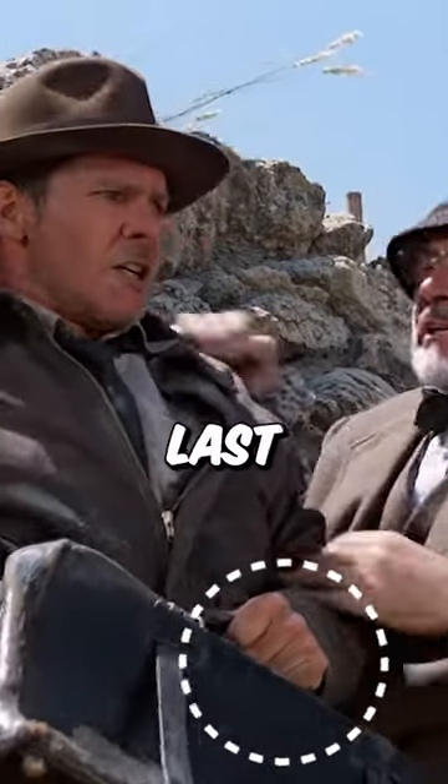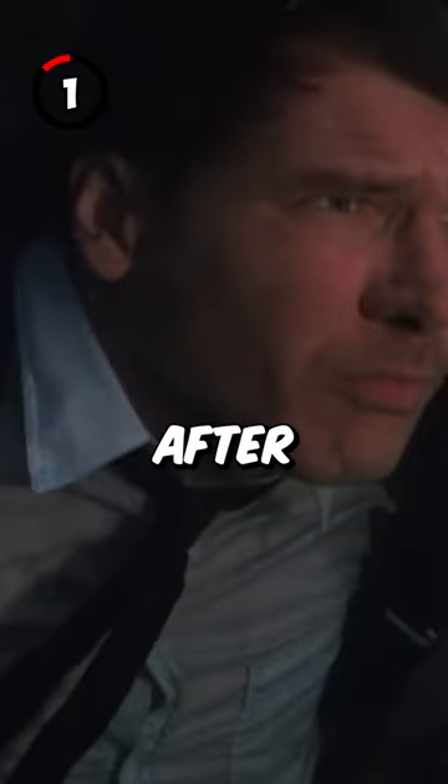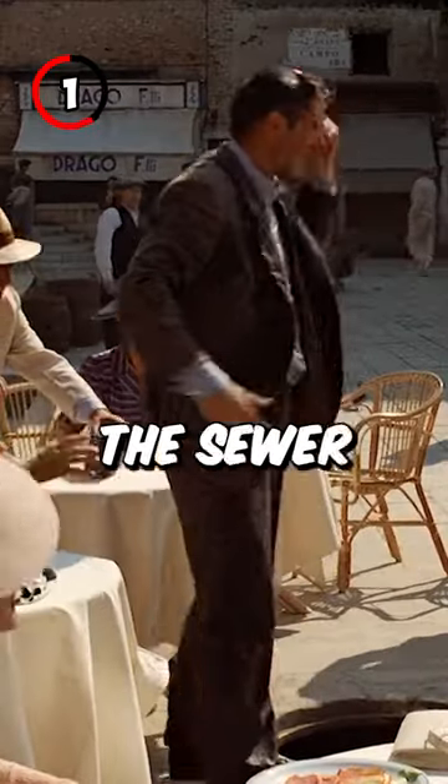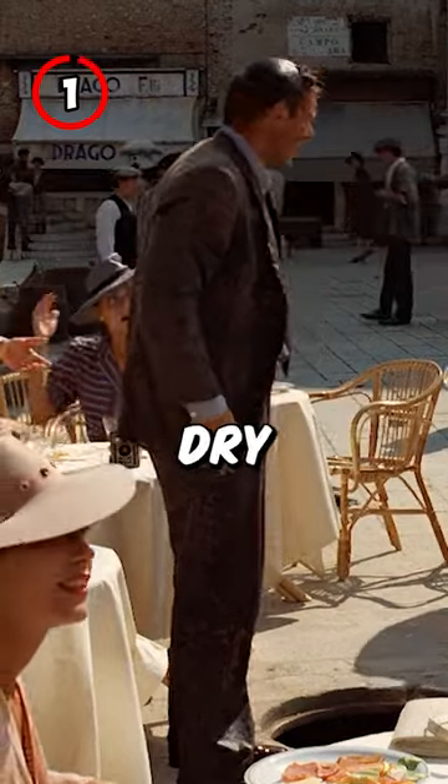5 Goofs in Indiana Jones and the Last Crusade. 1. After swimming through the catacombs that were filled with petrol, Indiana comes out of the sewer with only his hair wet while his clothes are fairly dry.